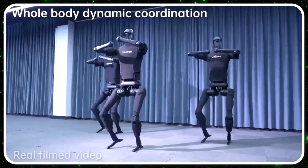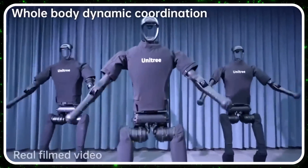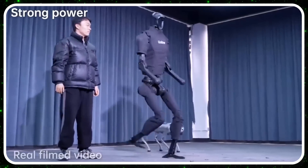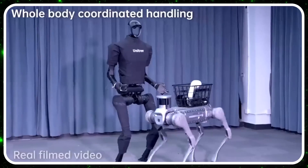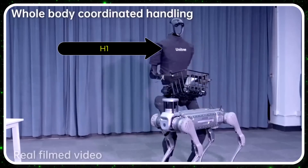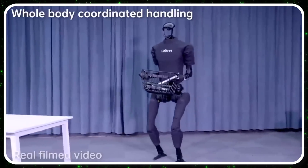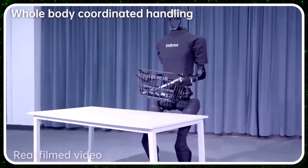It also knows some killer TikTok dances, demonstrating dynamic whole-body coordination, very strong power, and landing ability. That's a good vertical — very impressive. The humanoid robot standing up and carrying that basket is the H1, and that's the one that set the world record. It's doing really well across a lot of different dimensions.